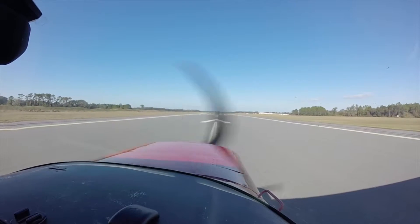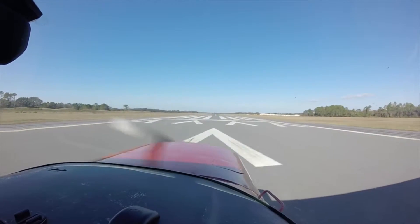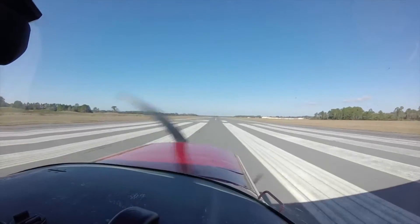Notice how on my takeoff roll already I'm pulling back just a little bit on the yoke just to keep that nose wheel nice and light, so it'll fly itself off the pavement when it's ready.